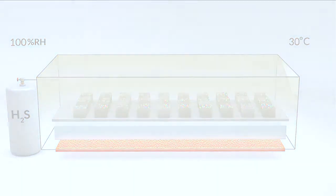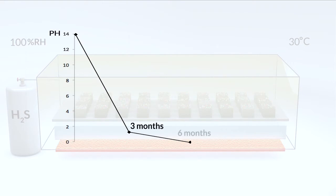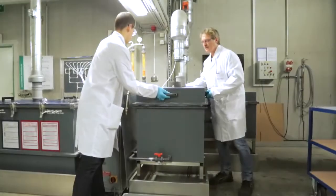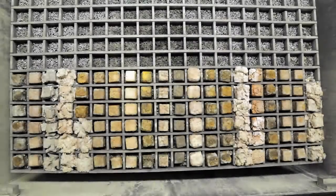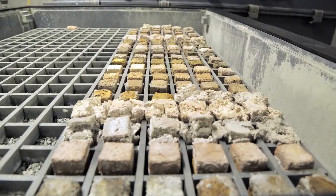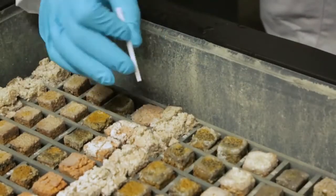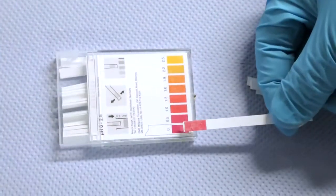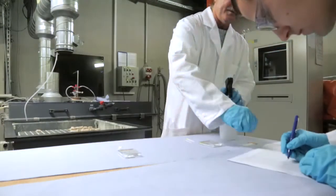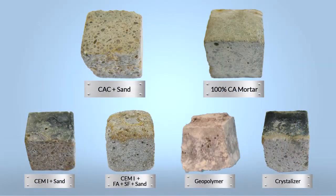It is thus possible to evaluate how building materials will behave in sewer infrastructures — within one year it is possible to assess the potential durability over decades. Let's see the behavior of different types of mortar specimens exposed to the Fraunhofer Umsicht test for nine months. During the whole test, the surface pH is measured once a week and the weight loss is measured at regular intervals. We are focusing now on the behavior over time of six different cementitious mortars.